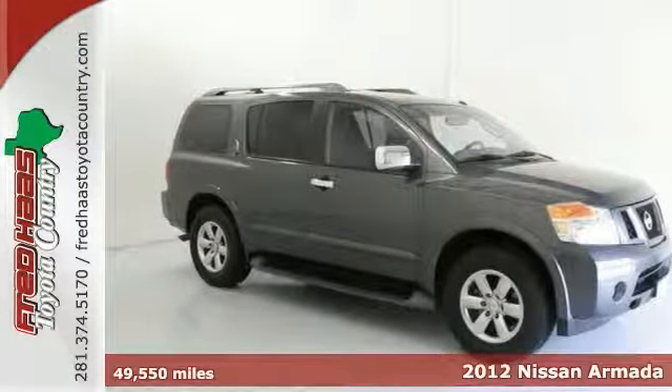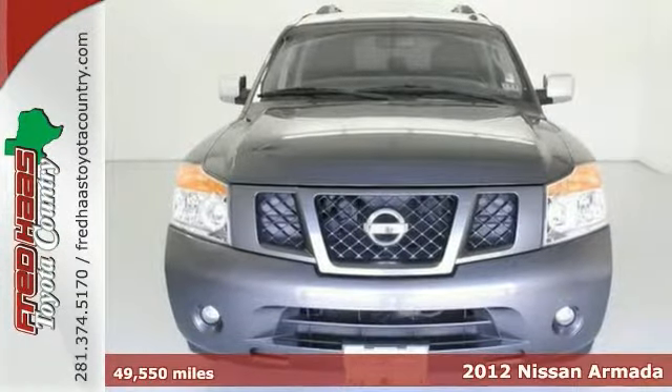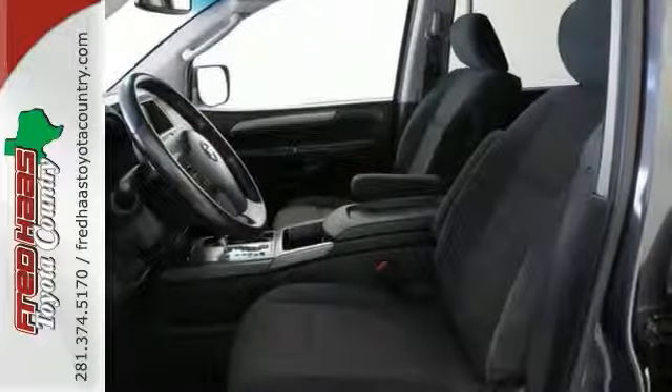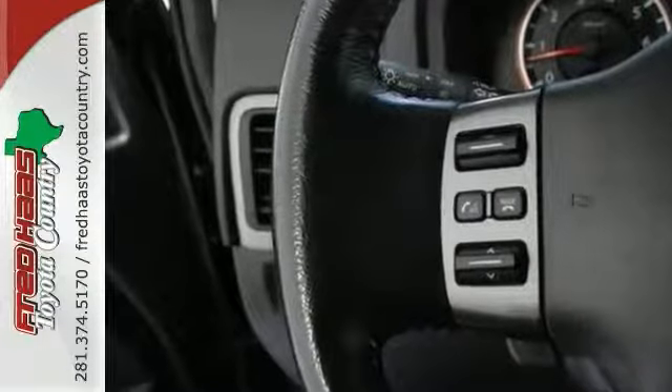You can definitely put down that mouse because this 2012 Nissan Armada may just be the SUV you've been looking for. Nissan has established itself as a name associated with quality. This Armada is no exception and it will get you where you need to go for many years to come.